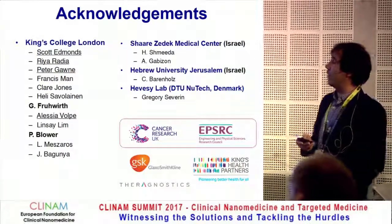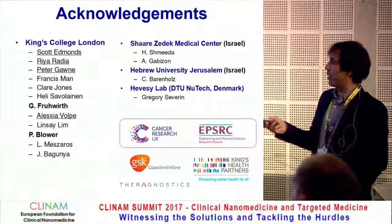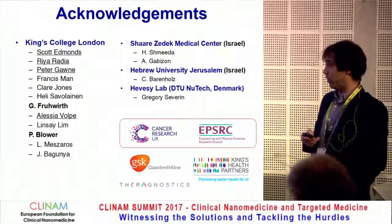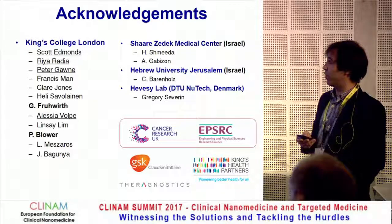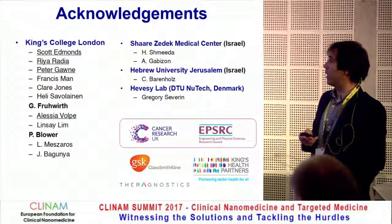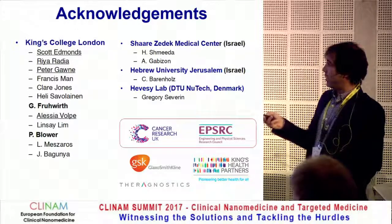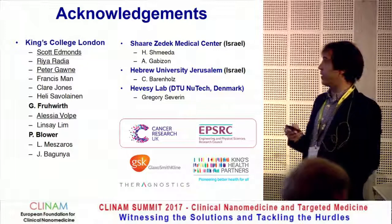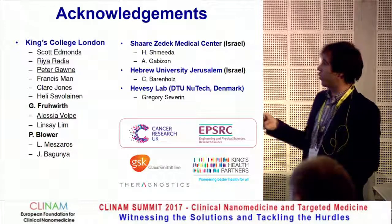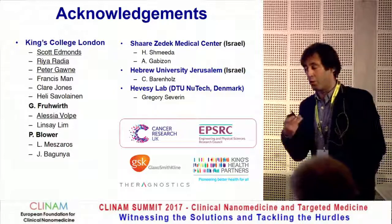I'd like to finish by thanking my group and the students that did the work, collaborations with Gilbert Frühwirth and L.S. Volpe who did the preclinical study, my collaborators in Israel who provided the liposomes — Alberto Gabizon and Jesse Barenholz — and the heavy isotope lab in Denmark who provided exotic isotopes such as Manganese-52, and CRUK and EPSRC for funding. Thank you for your attention.